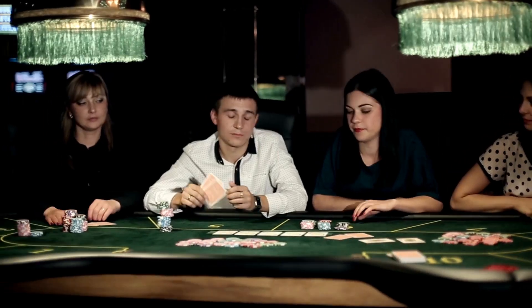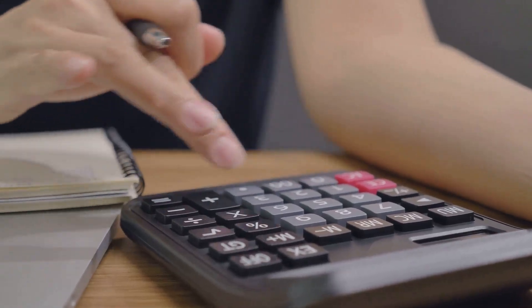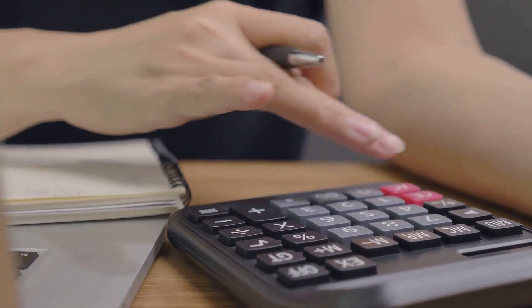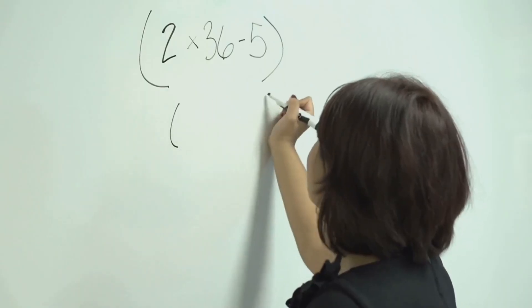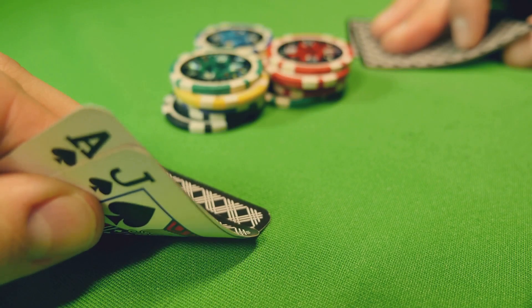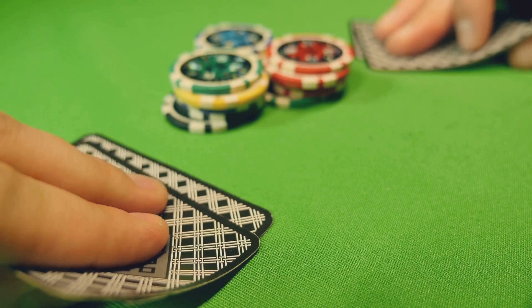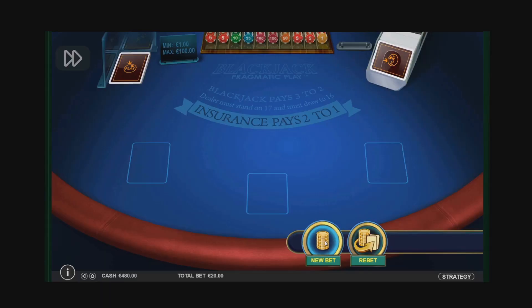This one is for the serious players. The Kelly Criterion is a mathematical formula that helps you determine the optimal amount to bet based on your bankroll and your perceived edge. We'll break it down step by step. Using this formula can help you maximize your profits and minimize your losses over the long run — it's all about making smart bets and managing your money like a true blackjack pro.